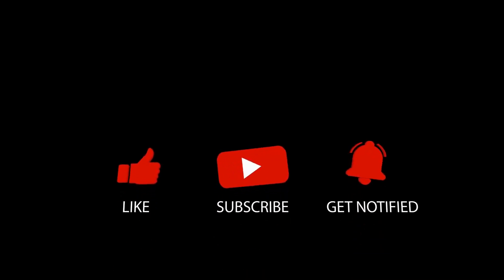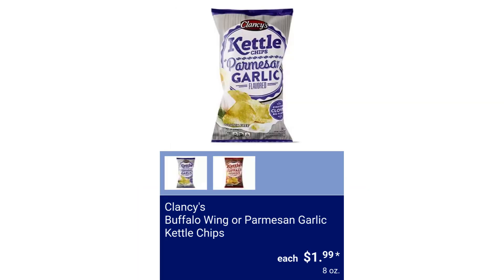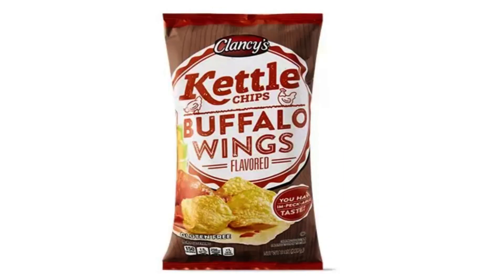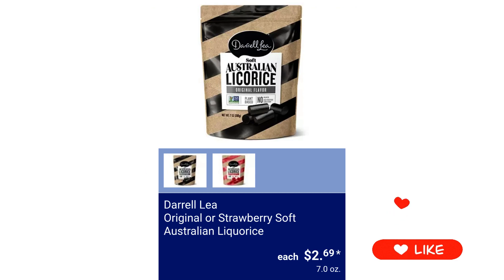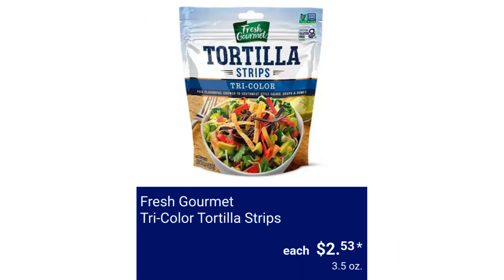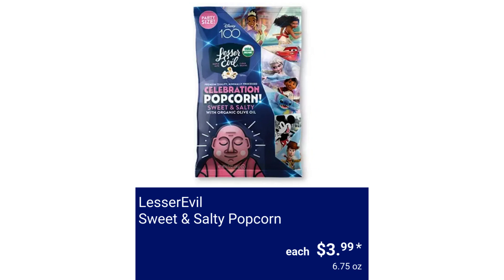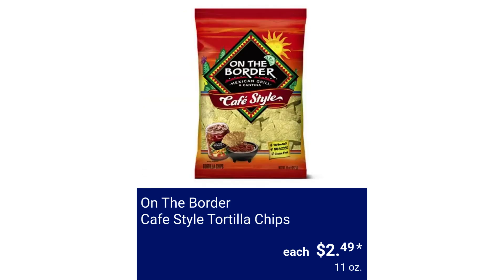Please like this video to help our channel grow. Cheese-It Puffed Double Cheese $3.48. Clancy's Buffalo Wing or Parmesan Garlic Kettle Chips $1.99. Clancy's Potato Chip Combo $6.99. Darryl Lea Original or Strawberry Soft Australian Licorice $2.69. Fresh Gourmet Tricolor Tortilla Strips $2.53. Lesser Evil Sweet and Salty Popcorn $3.99. Little Debbie Big Pack Nutty Bars $4.48. On the Border Cafe Style Tortilla Chips $2.49.